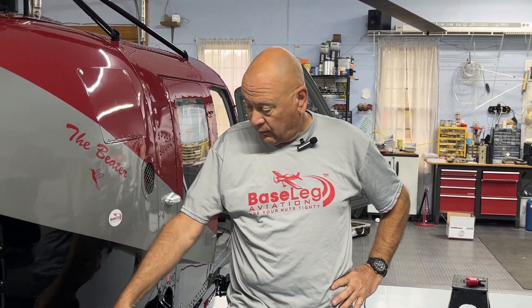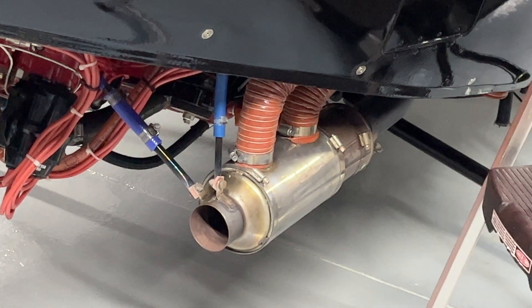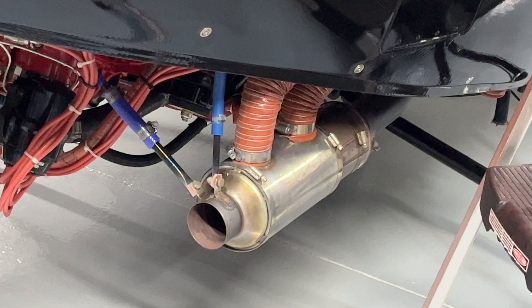Hi everyone, welcome back to the Hummingbird flight testing update. Some new things to talk about this time. First off, really tickled with progress — I'm up to 28 hours now, which is pretty good movement through the test program. We showed you last time the new attachments for the muffler; there's 20 hours on those now versus 8 when they failed the first time, so I'm feeling pretty good about those.